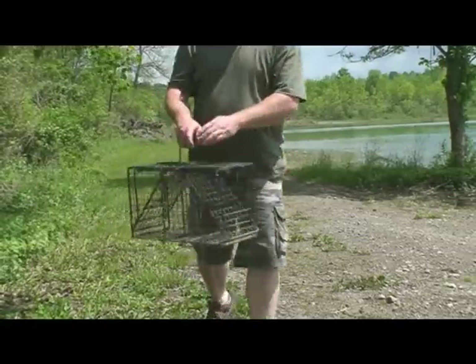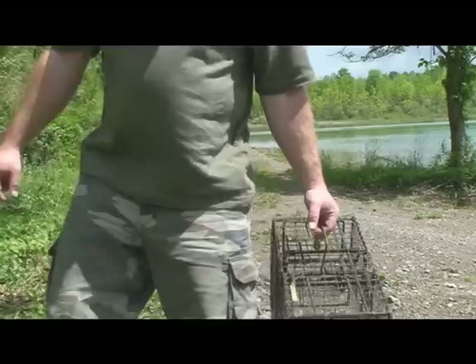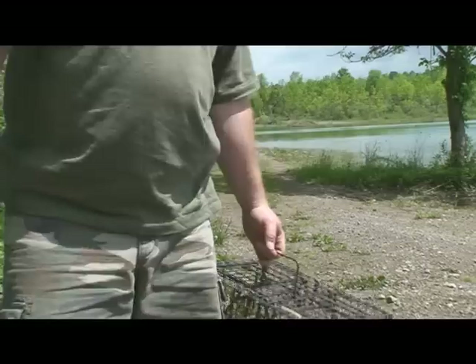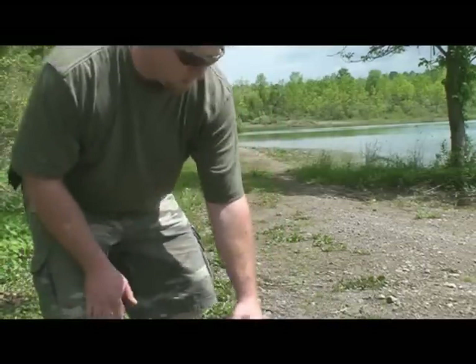Doesn't get much better than that — that's what it's all about. Catching these animals and bringing them out to a new place like this for them to call home, where they can live happily. At Frogger Wildlife, that's what we're about. New York has given us the opportunity to do the release program, and that's what I take advantage of whenever possible.